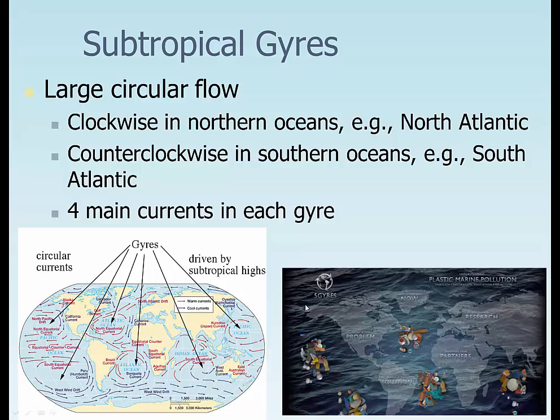What these gyres end up being is really good trash collectors. The largest one is actually in the Northern Pacific. Basically what happens is the water gets thrown towards the center of each of these gyres. Anything that's floating — flotsam and jetsam — gets concentrated in these things.